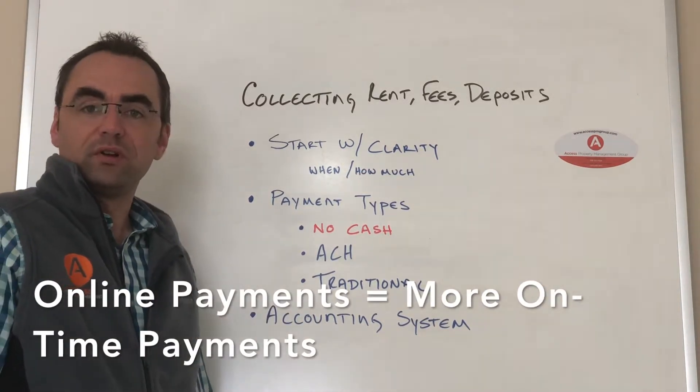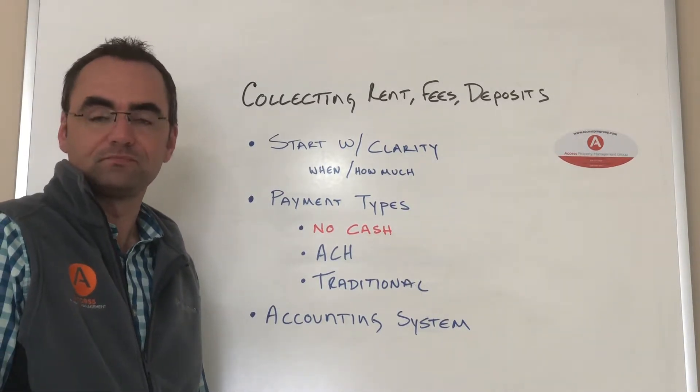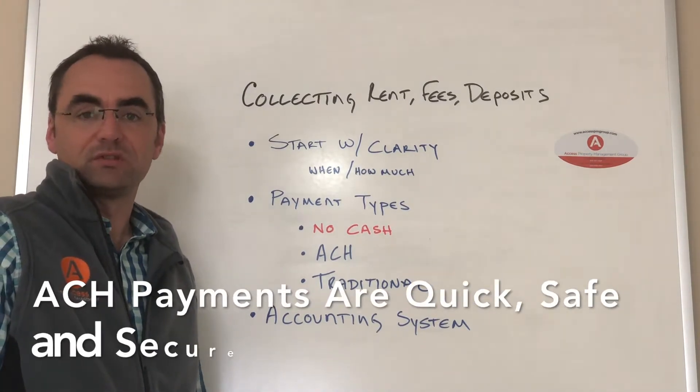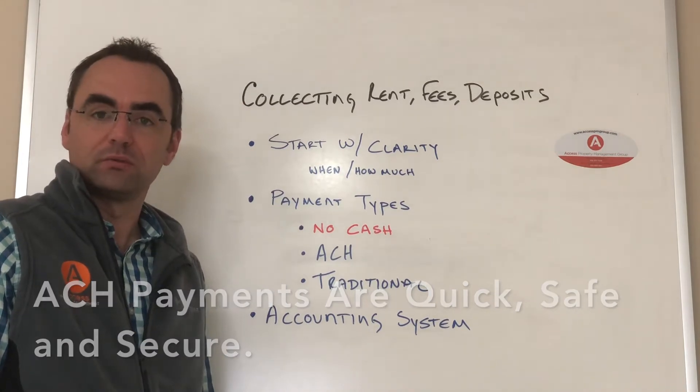ECH is our preferred method of receiving payments and also making distributions. It's bank-to-bank, happens pretty quickly, usually in three to five days, and the payments are secure and there's no question about when it occurred or how much was transferred.